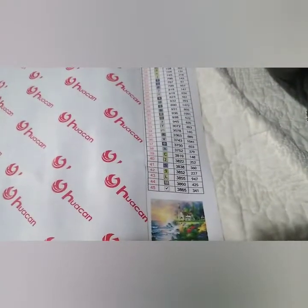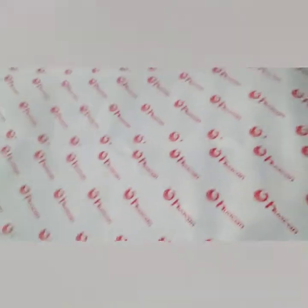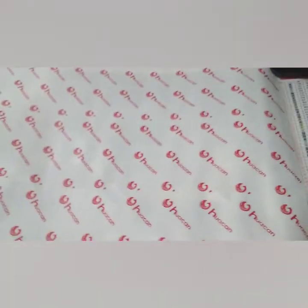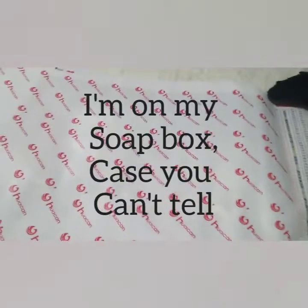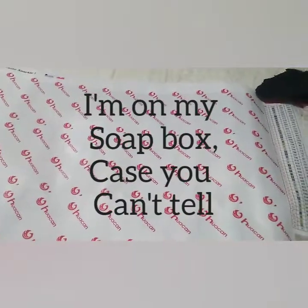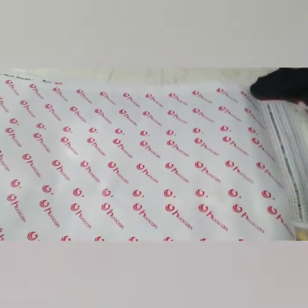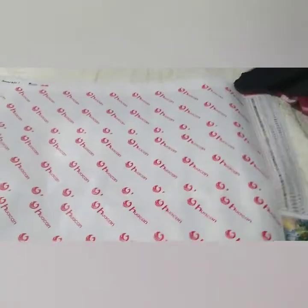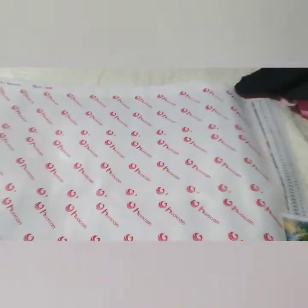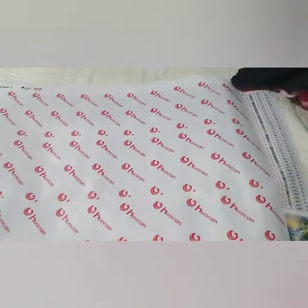This one has 45 colors and it's a square. And I know y'all don't like Hulacan — okay, some of you like Hulacan, some of you don't. But here's the deal: I like Hulacan. I have had nothing but good luck with Hulacan. I've been very happy with their paintings. I like their price, I like their shipping. You know, to each his own.